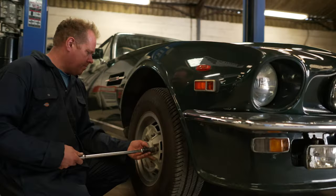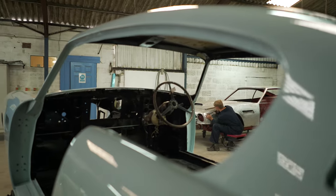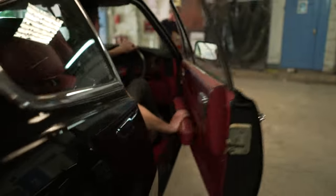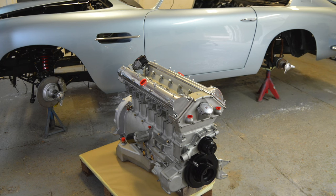So if you entrust your Aston Martins with CCCR, you'll know you're coming to one of the best companies in the UK for this brand. Our back catalogue of work, which you're more than welcome to browse through, will probably give you ideas on your own restoration. Or if it's just a simple service or minor repairs, we can undertake these as well.